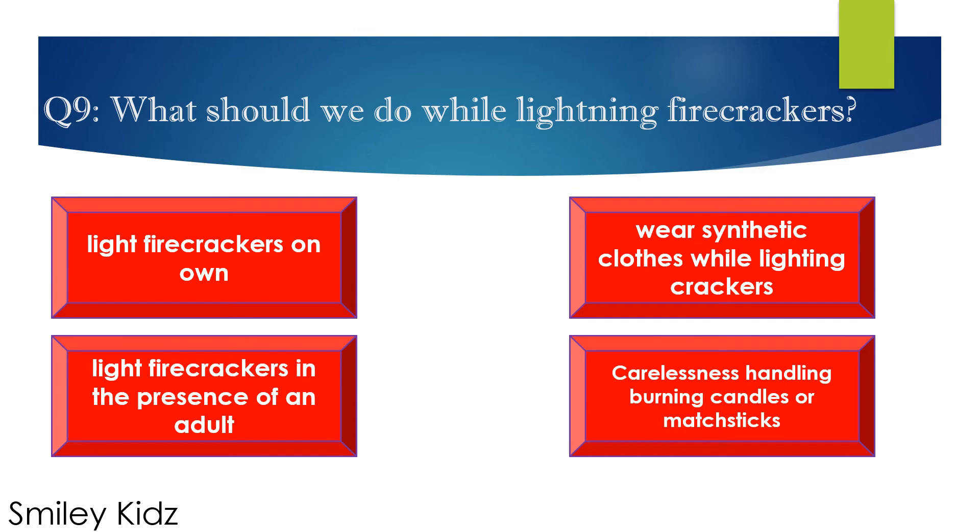Question number 9. What should we do while lighting fire crackers? Options are: A. Light fire crackers on your own, B. Wear synthetic clothes while lighting crackers, C. Light fire crackers in the presence of an adult, and D. Careless handling of burning candles or matchsticks. Your time starts now.